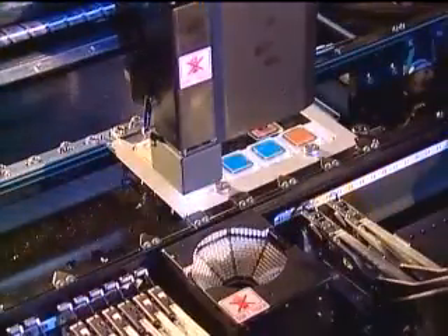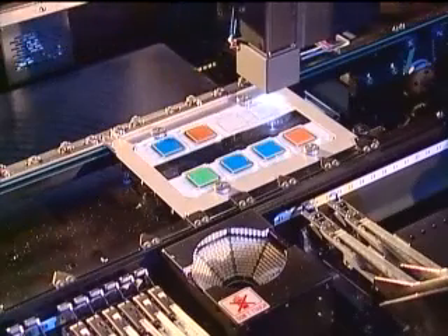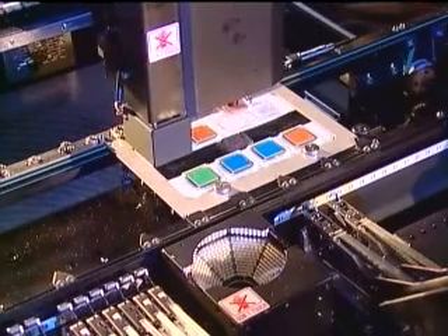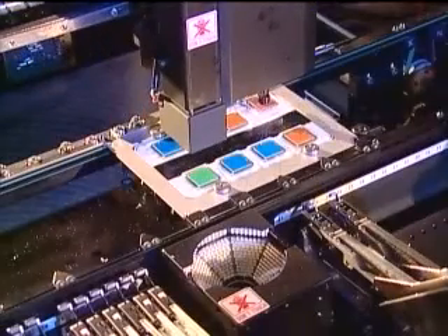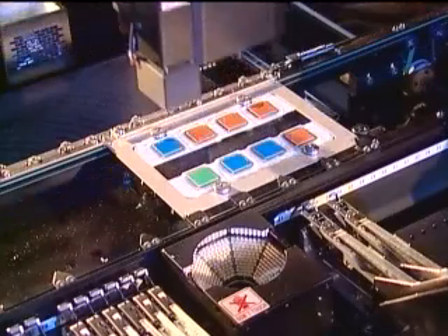A unique feature of the GemLine machines is their calibration kit, consisting of a glass PCB and glass components. The calibration software provides immediate feedback, eliminating operator subjectivity from the calibration process and allowing quick diagnosis and correction of any problems.